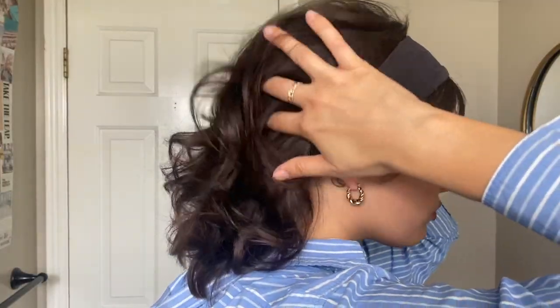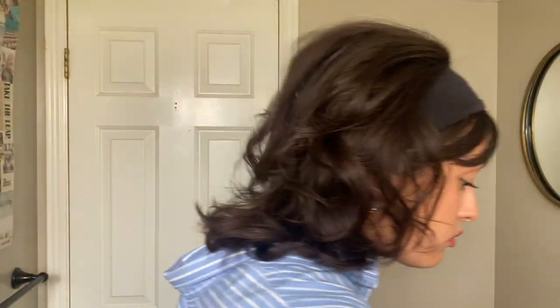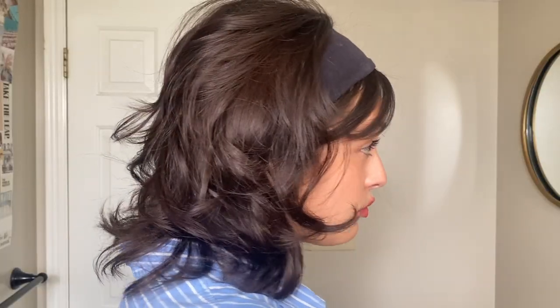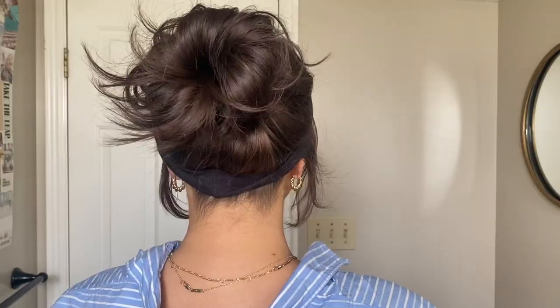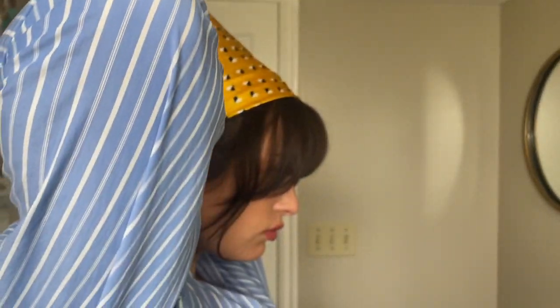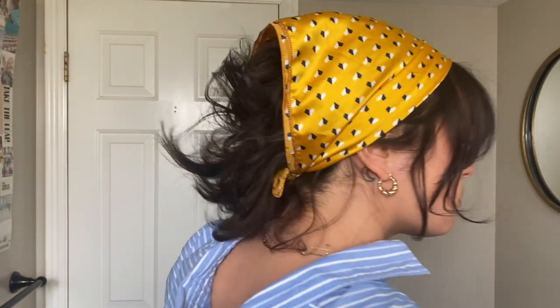Another super easy hairstyle: just take any headband — I like the thicker ones. I tuck my bangs and pieces behind the headband and tease my hair to create a modern 60s hairstyle. A similar look uses a bun ponytail, but this time I leave the bangs and pieces out.